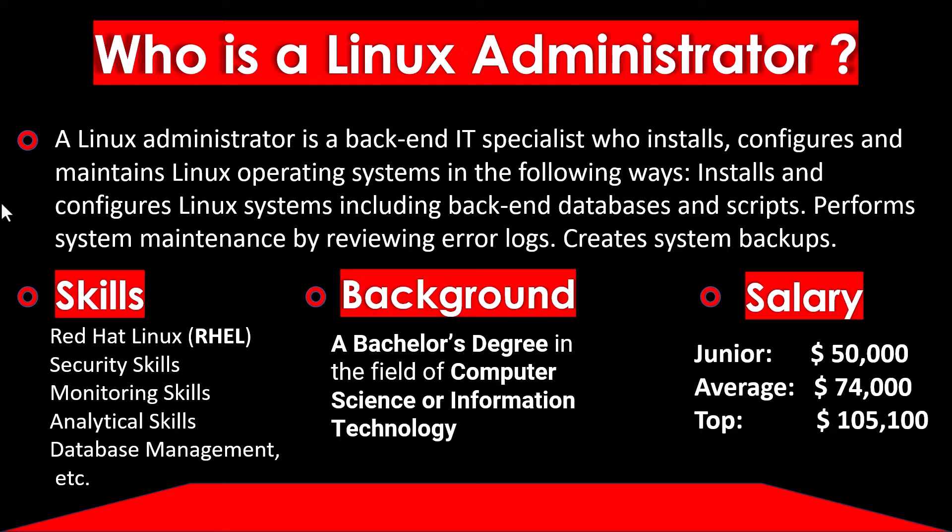The background required for a Linux Administrator — a bachelor's degree in the field of computer science or information technology is recommended widely. Talking about the salary from freshers, average, and experienced levels — you can get an idea from the given values on screen.